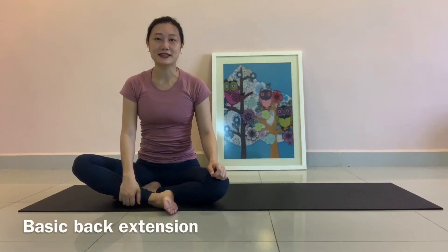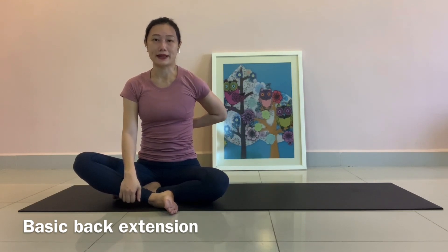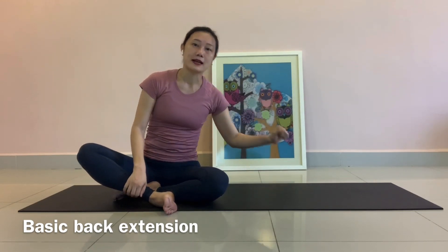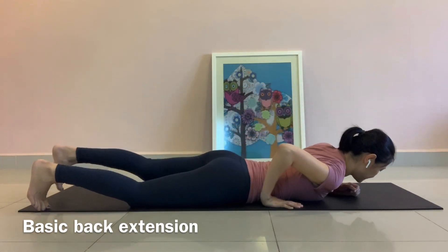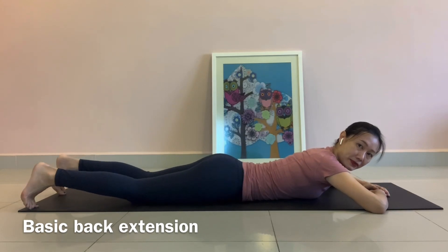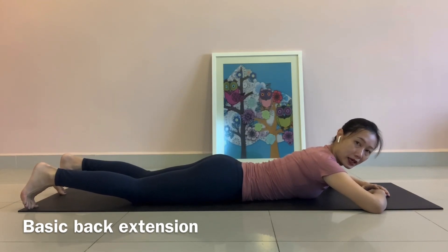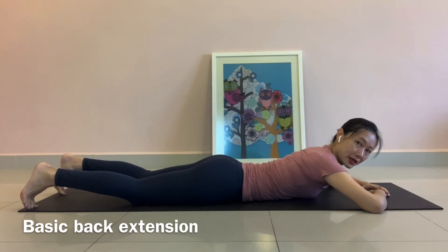The first exercise we are going to do is basic back extension, working on the middle and lower back. First, lie down in prone position. Before we start the practice, I want to make sure that you engage your abs when you lift your upper body up. So we do a few breathing exercises here to make sure you engage your abs.